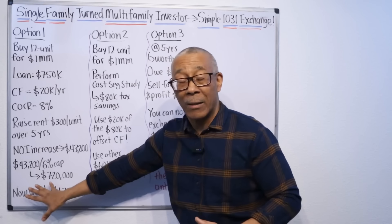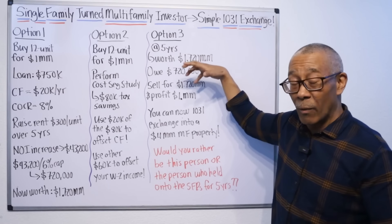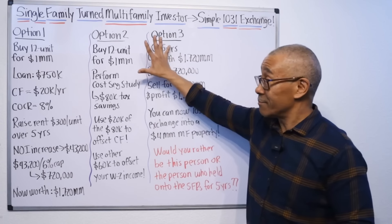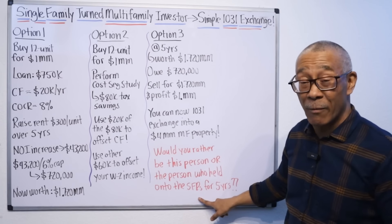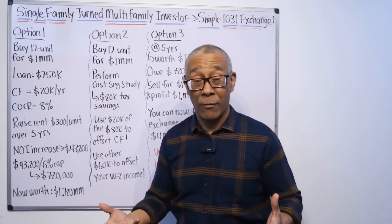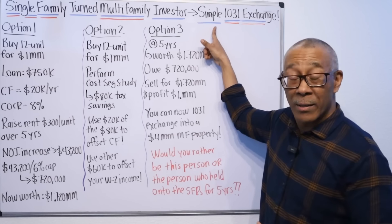So to recap: option one is buy and hold, let it cash flow, life is good. Option two, buy and hold and do a cost segregation. Option three, wait five years, sell it, and buy a larger one. Here's a question for everyone — it's very important. Would you rather be the person who did this with multifamily, or the person who held onto their single family rentals for the next five years? For me, the answer is simple. If you want to build a legacy for your family, create a financial fortress for yourself, leave your job, or just have options, multifamily is the way to go. And I share that with you by using a simple 1031 exchange.